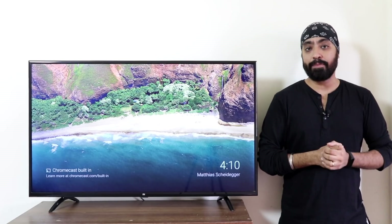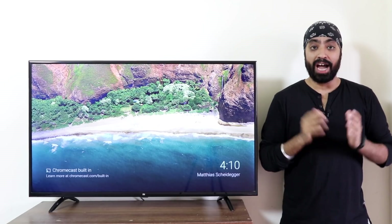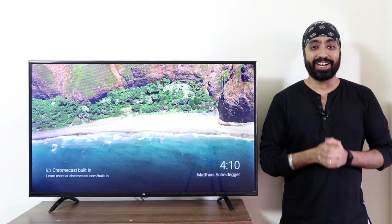In this video, I'd like to share my experience with Android 9 on the old Mi TVs. So it's been more than 3 weeks — how good has it been? Let's find out.